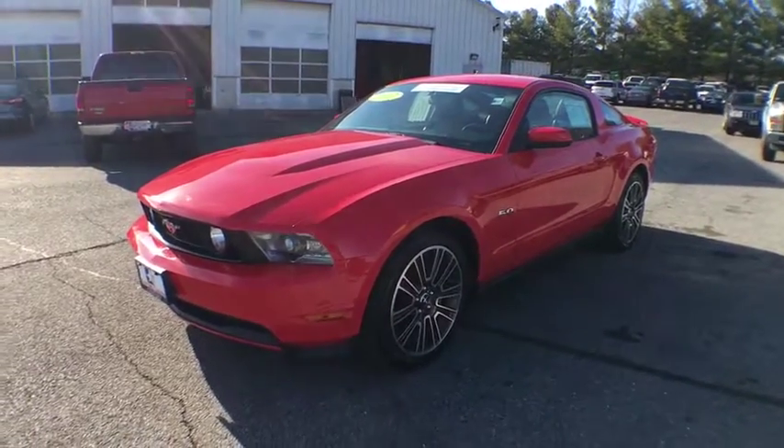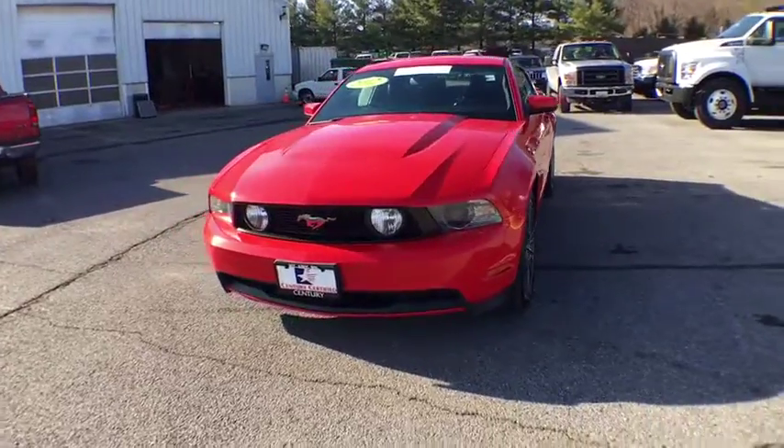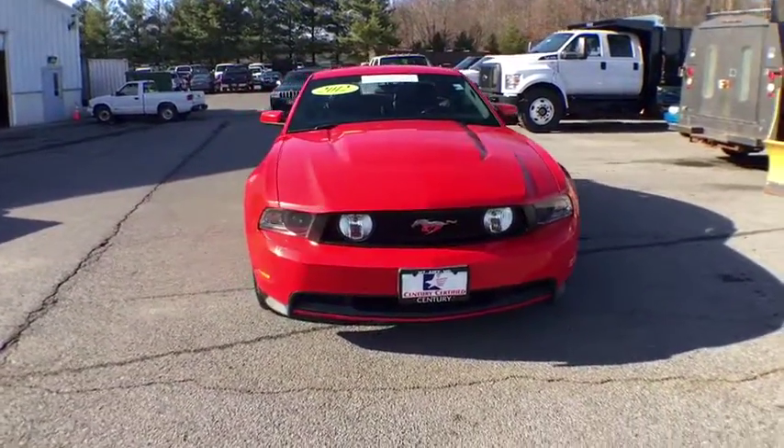2012 Mustang. The Mustang is race worthy and ready for the track. This vehicle has less than 45,000 miles. Here are some of this vehicle's great options.